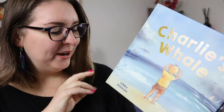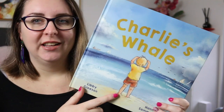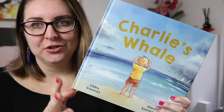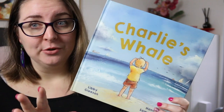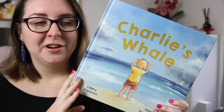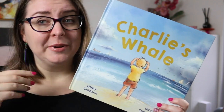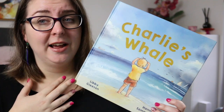The first picture book is Charlie's Whale by Libby Gleeson, illustrated by Hannah Somerville. This is about Charlie who loves the sea, loves ocean animals, but the animal that he loves the most are whales. He spends a lot of time at the beach and at the aquarium trying to see a whale, and he has this dream — he just wants that to happen.